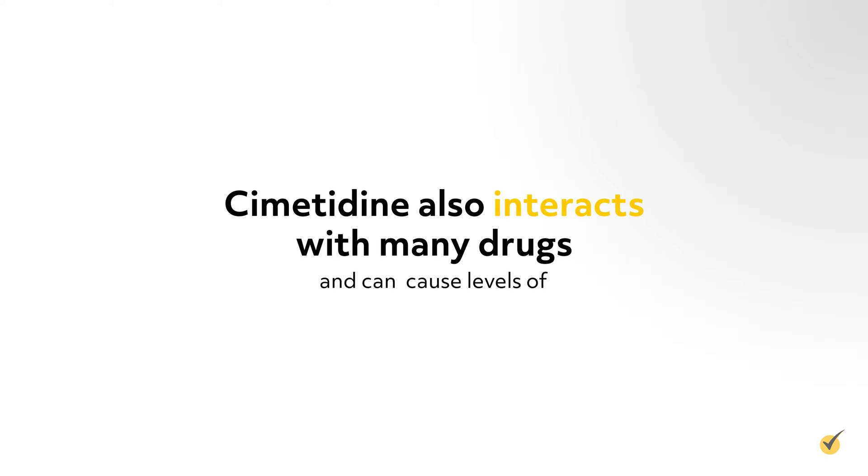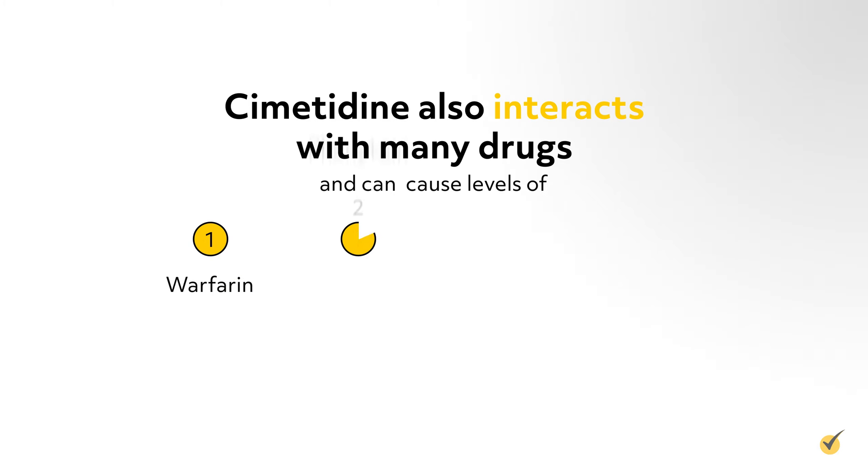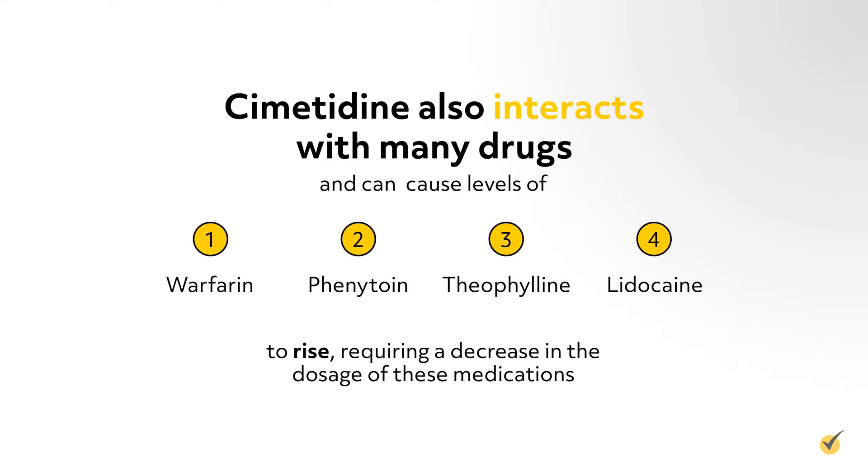Cimetidine also interacts with many drugs and can cause levels of warfarin, phenytoin, theophylline, and lidocaine to rise, requiring a decrease in the dosage of these medications.